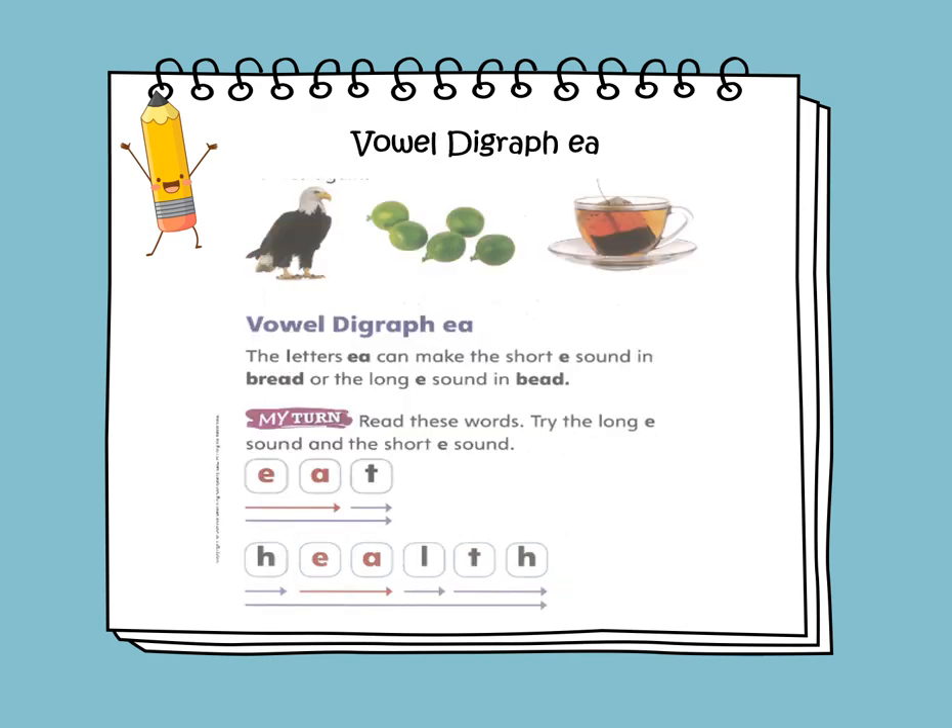Vowel digraph EA. The letters EA can make the short E sound as in bread, or the long E sound as in bead. So it can have a short E sound or a long E sound. Let's read the following words. We have eat — long E — and we have health — short E.